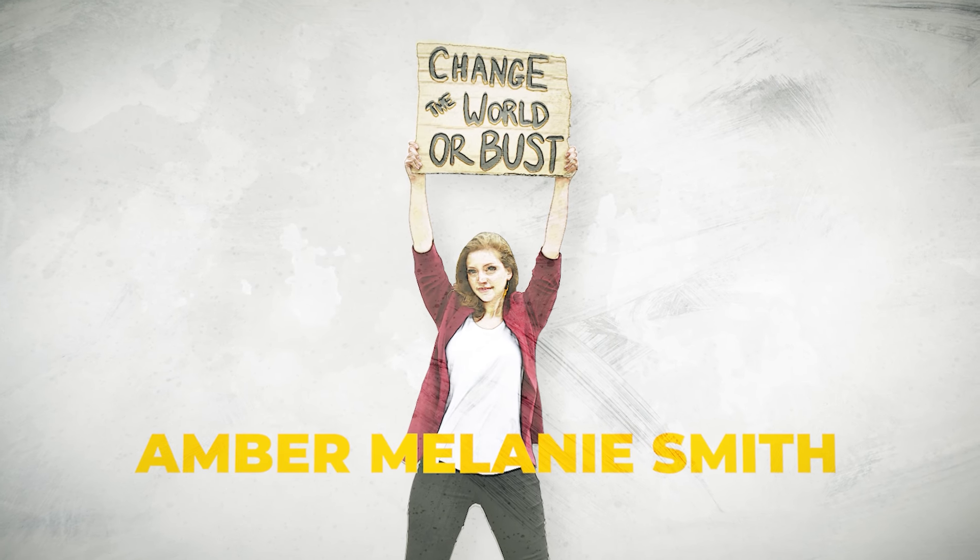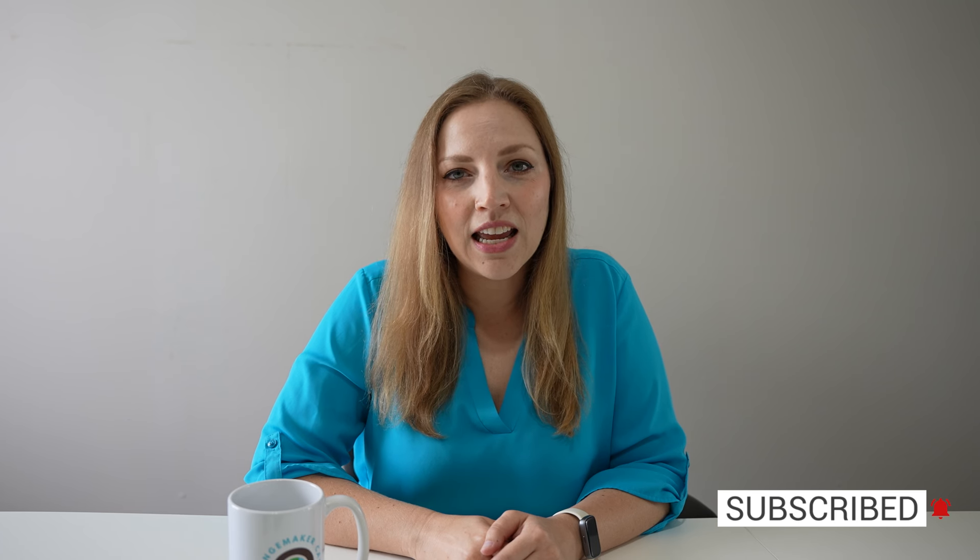It was awesome to see so many of you in that webinar live and in person, but if you missed it, have no fear — we're going to replay some of the meatiest parts of that webinar here today. If you're new to this channel, hey, I'm Amber Melanie Smith. I'm a nonprofit founder, social entrepreneur, and social impact YouTuber, and I make educational content here all about nonprofits, fundraising, leadership, social issues, and more.